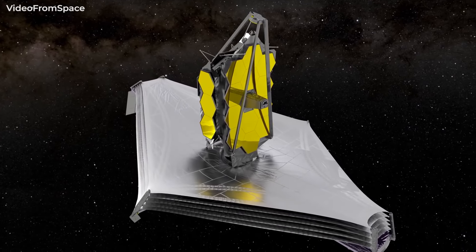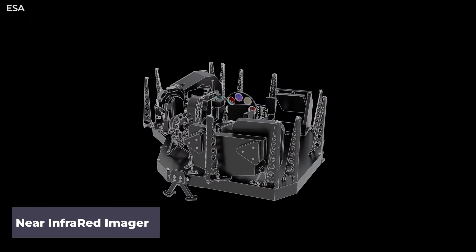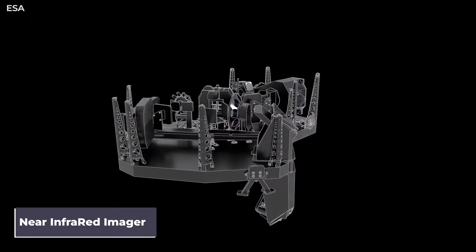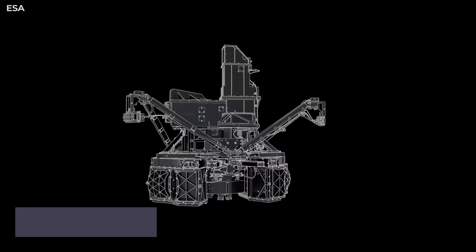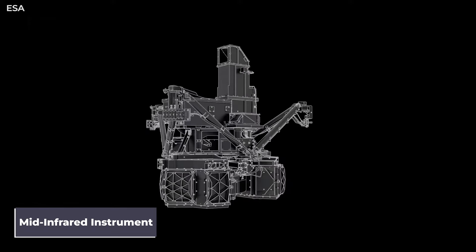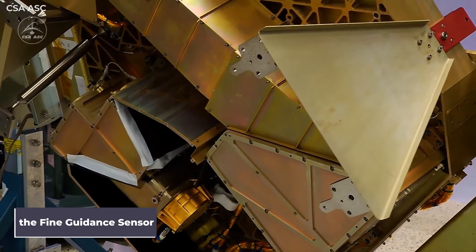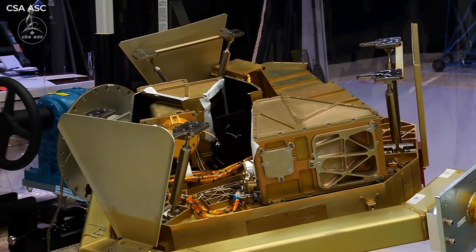The James Webb Space Telescope hosts multiple instruments. The near-infrared imager and slitless spectrograph is used to stabilize the line of sight during science observation, while the mid-infrared instrument measures mid-to-long infrared wavelengths. Finally, the fine guidance sensor near-infrared imager and array camera measures spectra over a wide range of wavelengths.